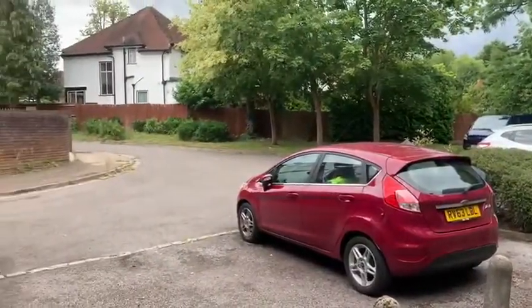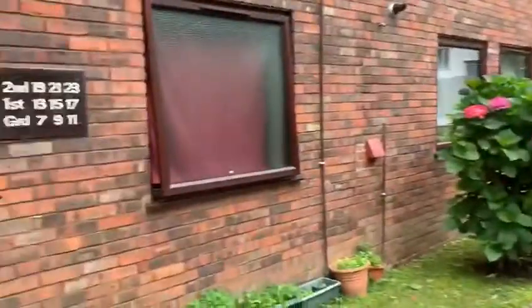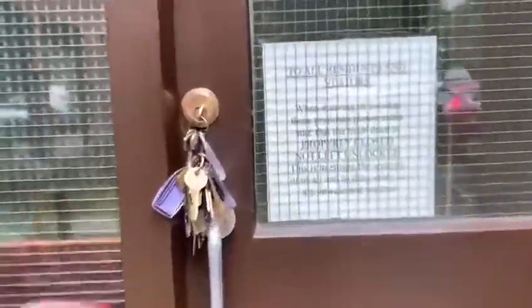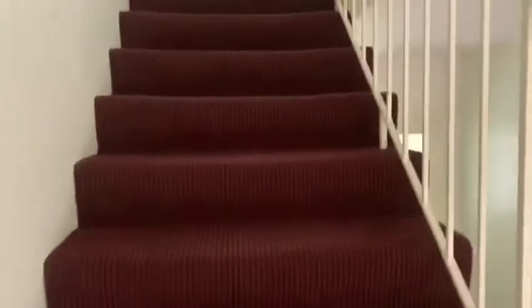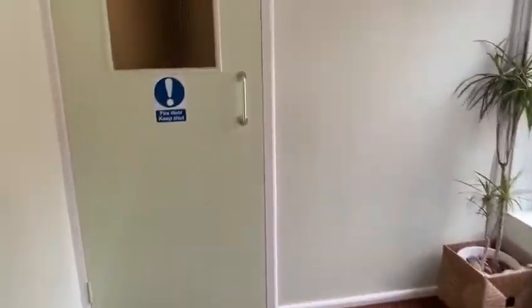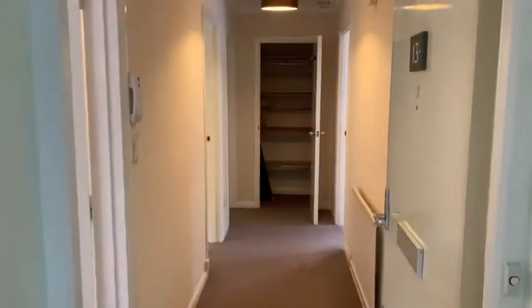This is the car park and this is the communal entrance. We'll drop the stairs. This is number 13.